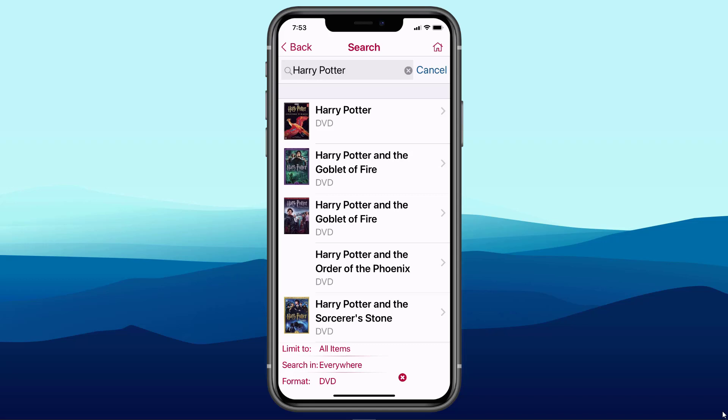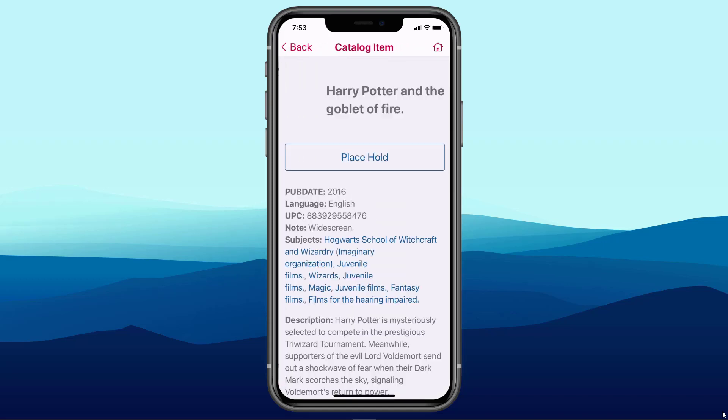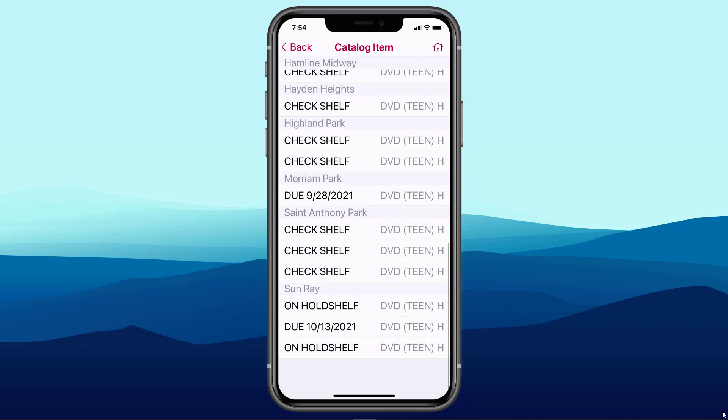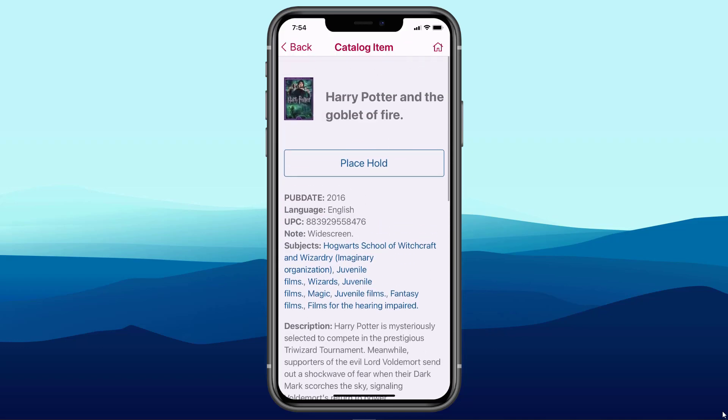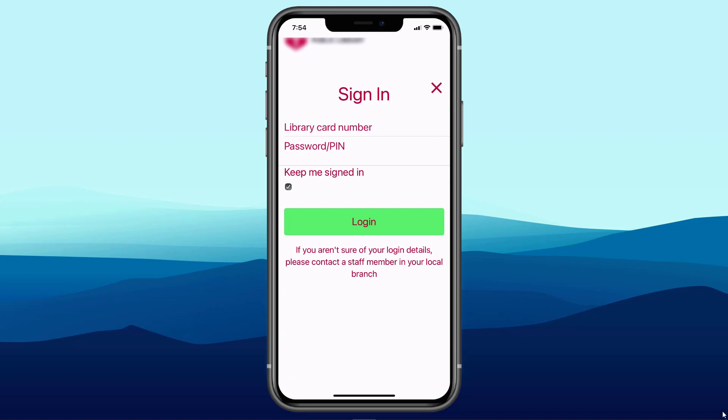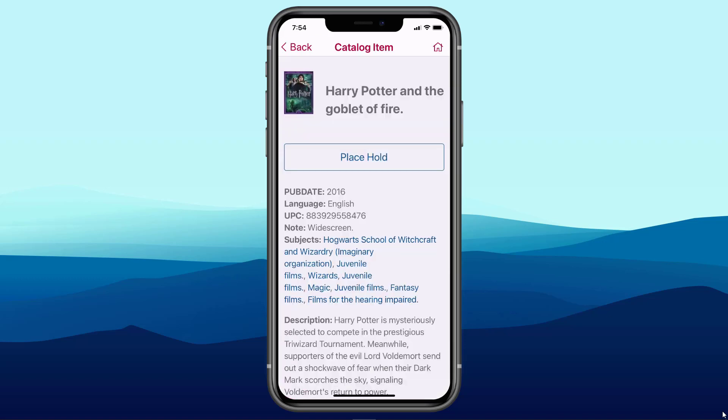I'll select DVD and apply my filters. If I'm interested in Harry Potter and the Goblet of Fire DVD, I tap on it and there's bibliographic information, item-level information, and right here is the option to place a hold. Of course, I would need to be a patron at St. Paul Public Library, but we'll show you that process a little bit later on our demo system.